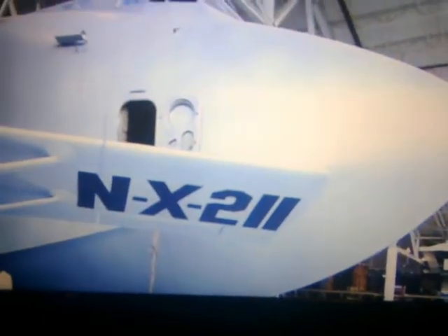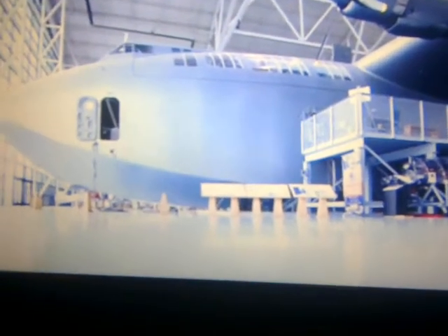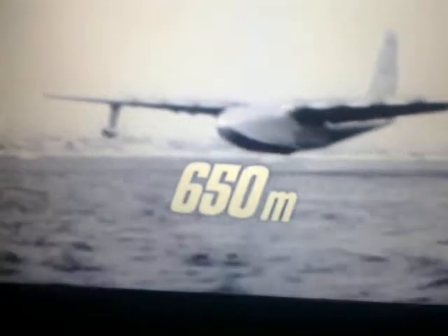In third, the Spruce Goose. On its one and only flight, it took a run-up of 650 metres before lifting from the water, reaching an altitude of 20 to 30 metres, and travelling a distance of about 2 kilometres — and it did all this just once.